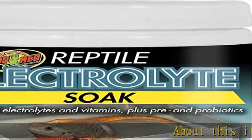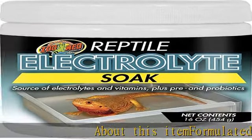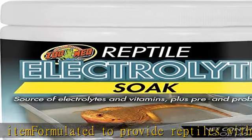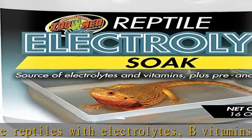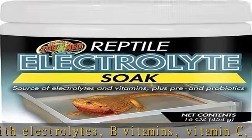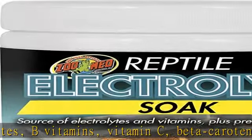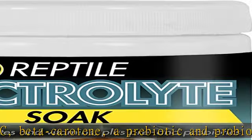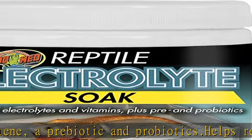About this item: formulated to provide reptiles with electrolytes, B vitamins, vitamin C, beta-carotene, a prebiotic and probiotics. Helps regulate proper hydration and cellular function with electrolytes. Beta-carotene and vitamin A assist in color pigmentation. B vitamins help support proper metabolism. Antioxidant vitamin C is important for your pet's skin and immune health.